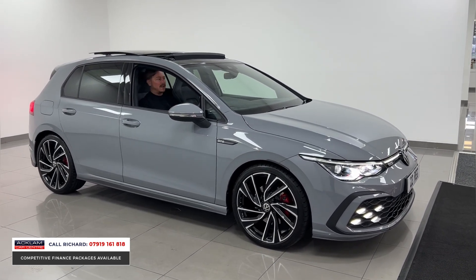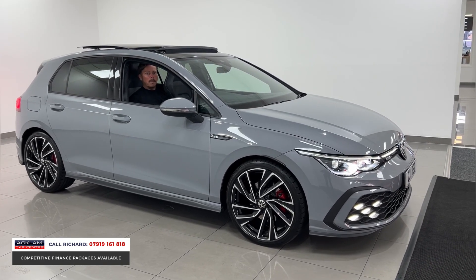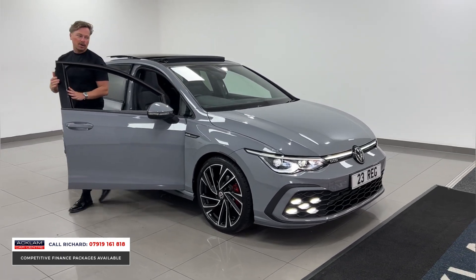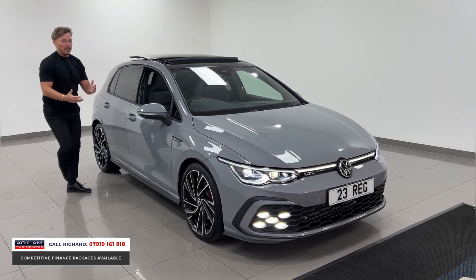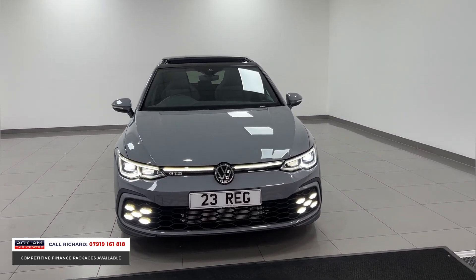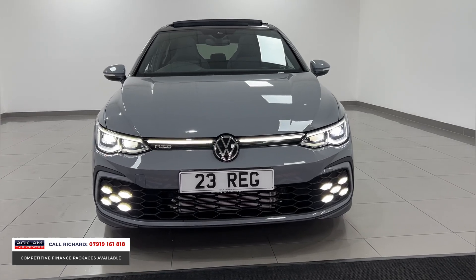This car is like new — it's a '23-registered car with a thousand miles on. What more could you want? And I am the biggest advocate of these Golf GTDs that you could probably find, because I love the look of them. So modern from the exterior — look at that front end.